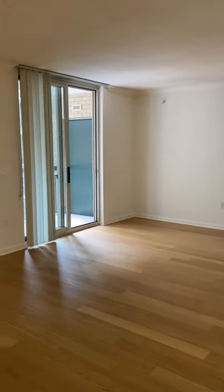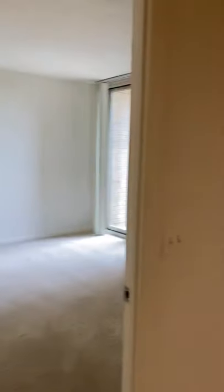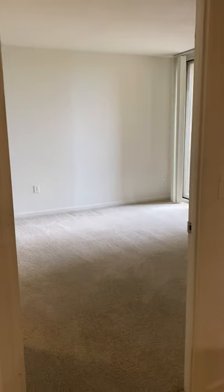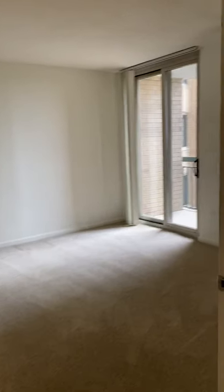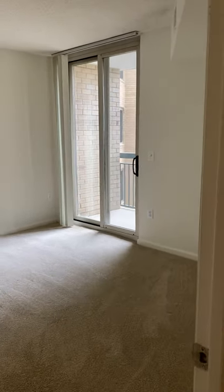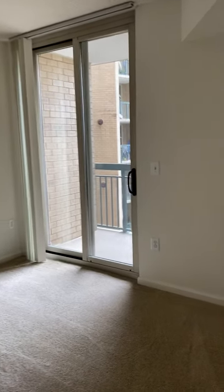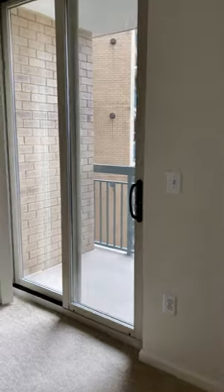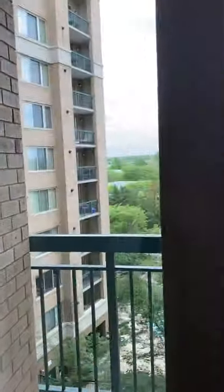Lots of cabinet storage as well and a nice pantry. And then a very open living room space. On the left, you'll have the entrance to the second bedroom. Both of the bedrooms are going to be very equal to each other in size. This bedroom also has access to the wraparound balcony.